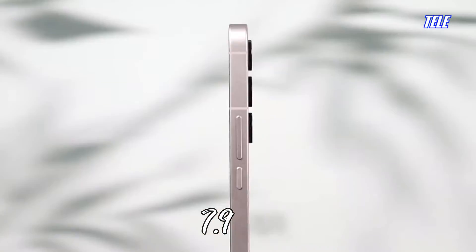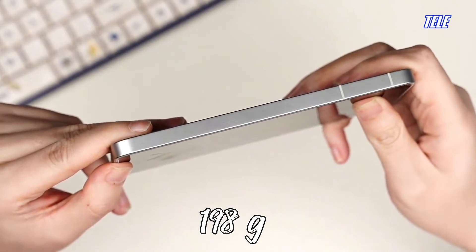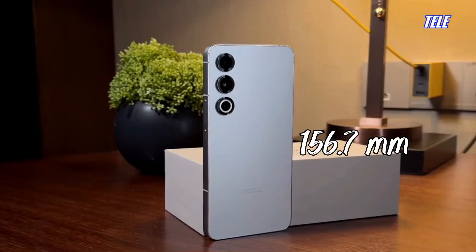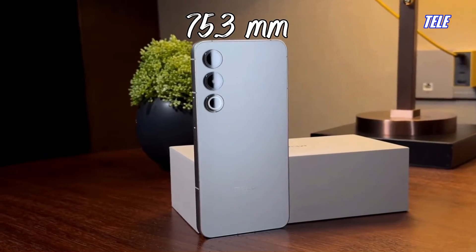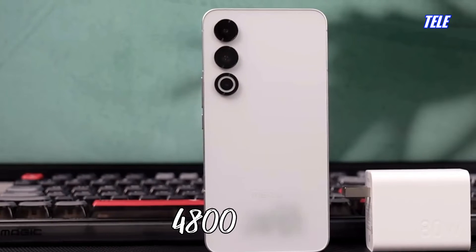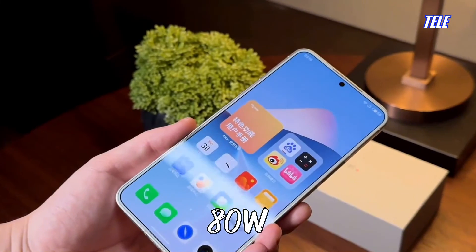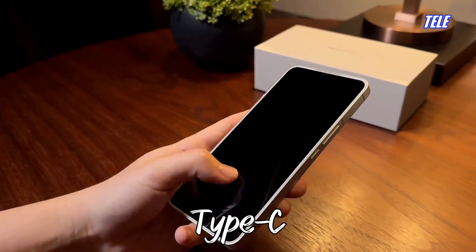Thickness: 7.9mm. Weight: 198 grams. Height: 156.7mm. Width: 75.3mm. Battery: 4800mAh. Charging: 80W wired USB Type-C.